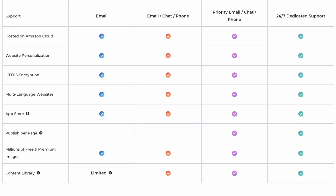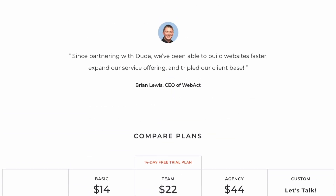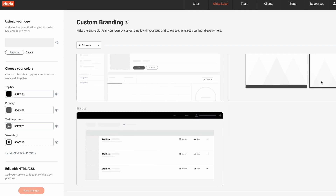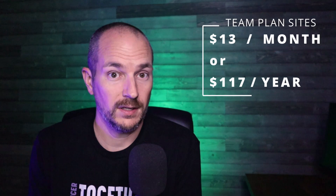You still have access to the self-help knowledge base, and you can now import content from existing websites which can save some time. You can add up to four team members or staff, set their permissions, and of course white label your own dashboard. That means you provide clients a unique login link under your business domain where they can log in and access their website — and because it's white labeled, they have no idea you're using Duda. As you publish websites for clients past that one included site, the rates go down. Your next website costs $13 per month or $117 per year, and every additional site on the Team Plan costs that same amount.